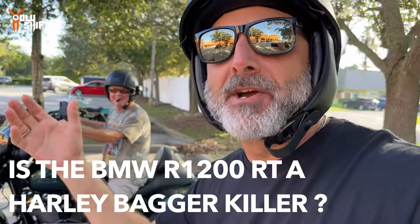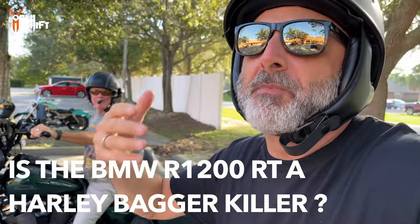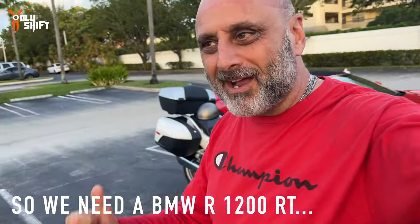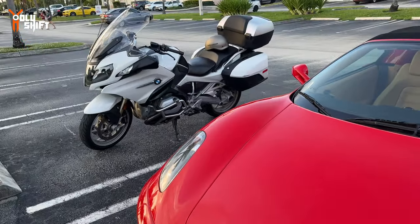I want to test out the bike. My main bike is a Harley, so it's natural for me to always compare. Back here in Florida I stopped by this beautiful piece of art - a Ferrari. I literally just got on the bike 10 minutes ago and took it from RMM. That's the spot where I rented the bike. If you're in the West Palm Beach area, check them out - they've got a variety of bikes, Gold Wings, BMWs, and tons of Harleys.